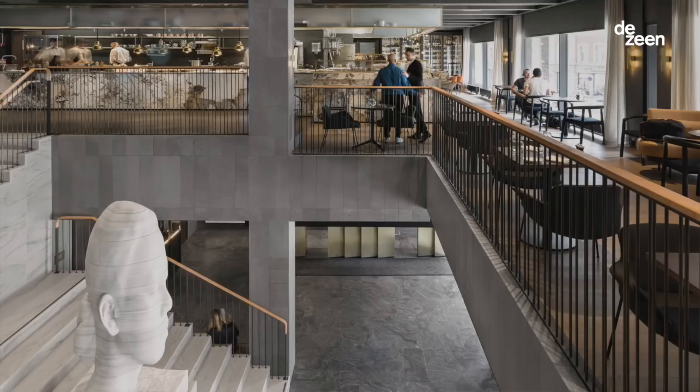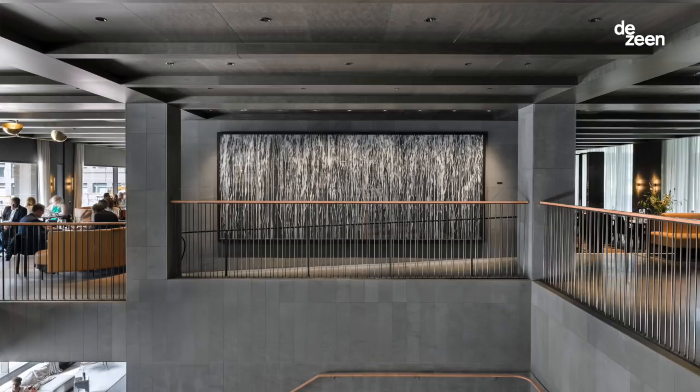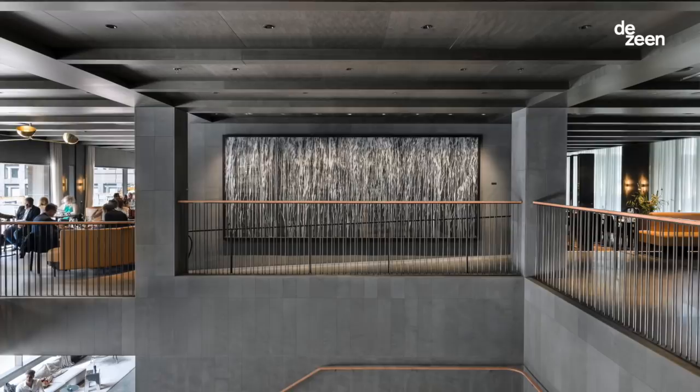I'm Hannah Carter-Owers and I am director of Universal Design Studio in London. We have been shortlisted for five categories for the AHEAD awards for our hotel in Stockholm, At Six.